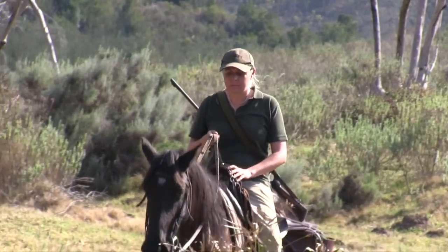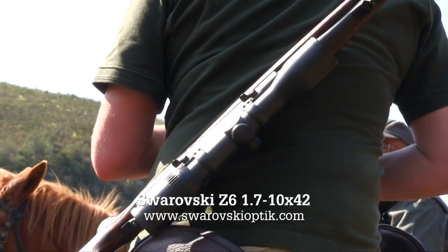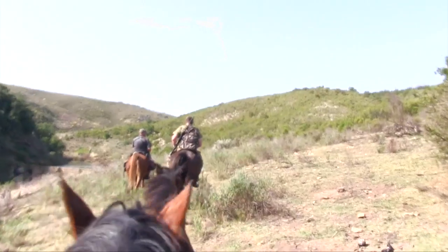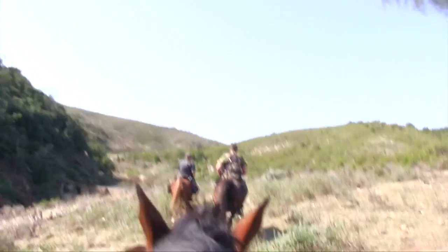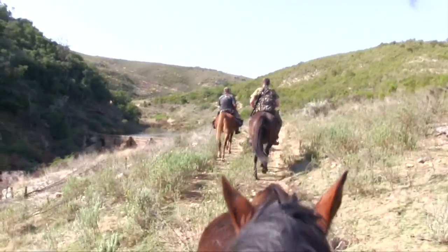You've basically got three options. One option is going by vehicle to locate your animal, but you only see approximately half of what there is to see. The other option is going by foot, which — you've seen the terrain — it's huge. It's going to take days to locate the animals by walking. So one of the easiest options that we like to do is to go on horseback. It just makes it much more accessible. You get much closer to the animals on horseback, and it's a good way of tracking them down.